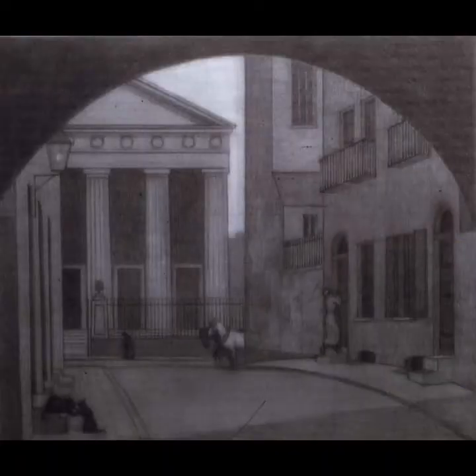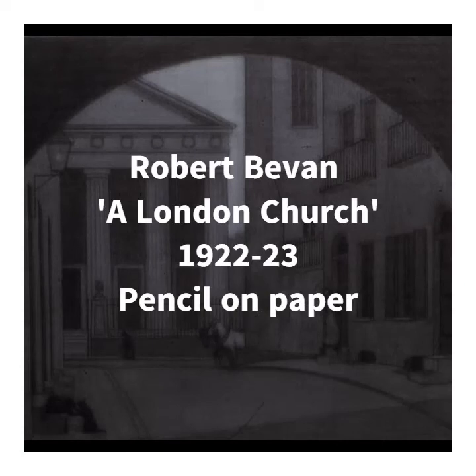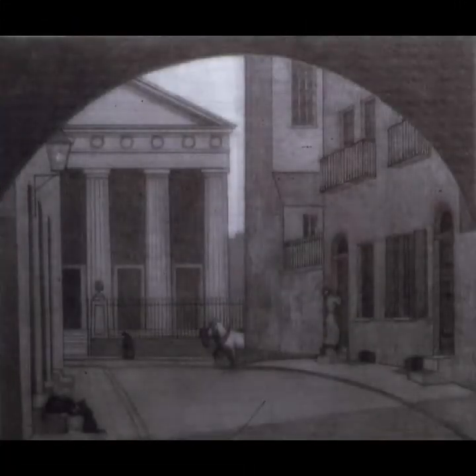Another great suggestion came from our museum assistant, Olivia, who chose Robert Bevan's A London Church. Bevan was a founding member of the important yet short-lived Camden Town Group, which included prominent artists such as Walter Sickert, Duncan Grant and Augustus John. They focused on portraying the realities of urban life, and their images of pre-war London are important within art history and history in general. Bevan was also involved in the Camden Town Group's expansion into the London Group in 1913, which still exhibits today.